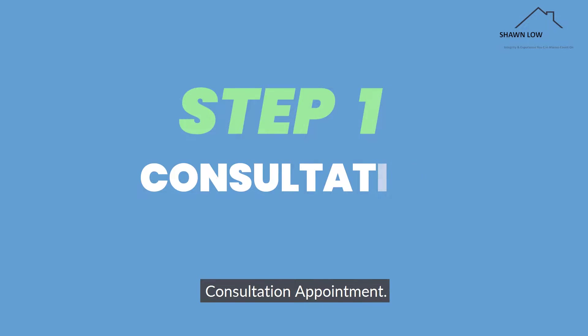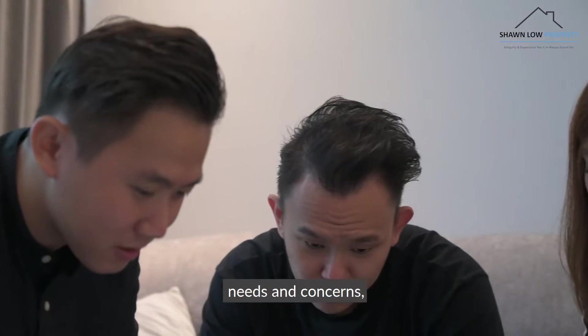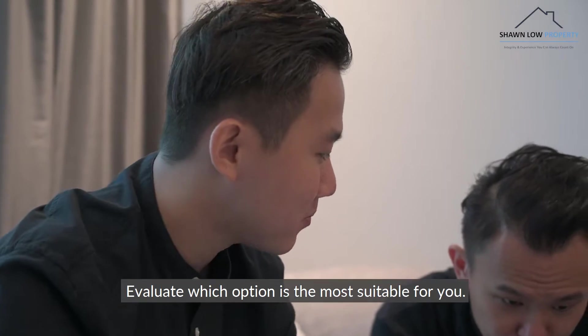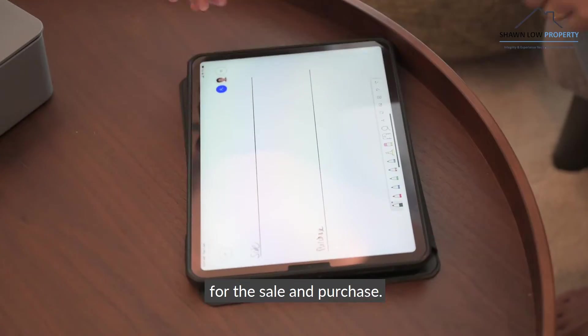Step 1: Consultation appointment. Schedule a meetup, understand your plans, needs and concerns, explain the pros and cons of the various options you can consider for your next home, evaluate which option is the most suitable for you, and work out a detailed timeline and financial planning for the sale and purchase.